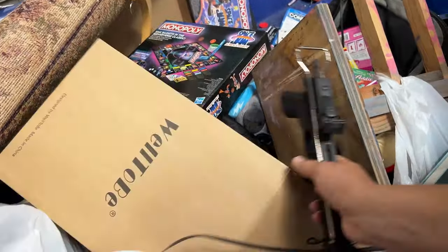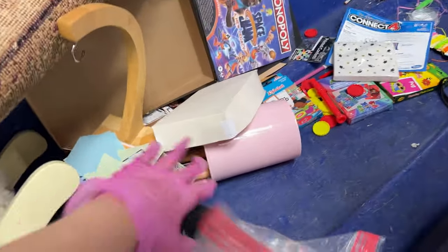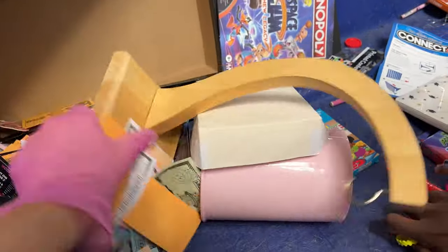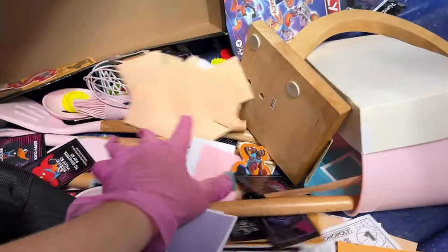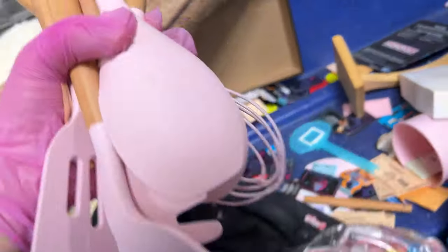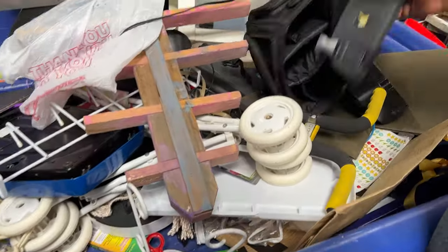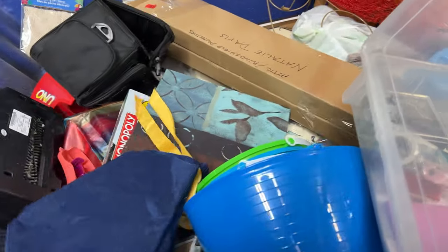Space Jam. Come on. Can you eat them? No! I was like, come on. Oh no! The Monopoly Space Jam just spilled all the way out. It's not even cool. Look at this whole pink set. I can't believe the Monopoly, the Connect Four, everything. It's just... I just went mad.